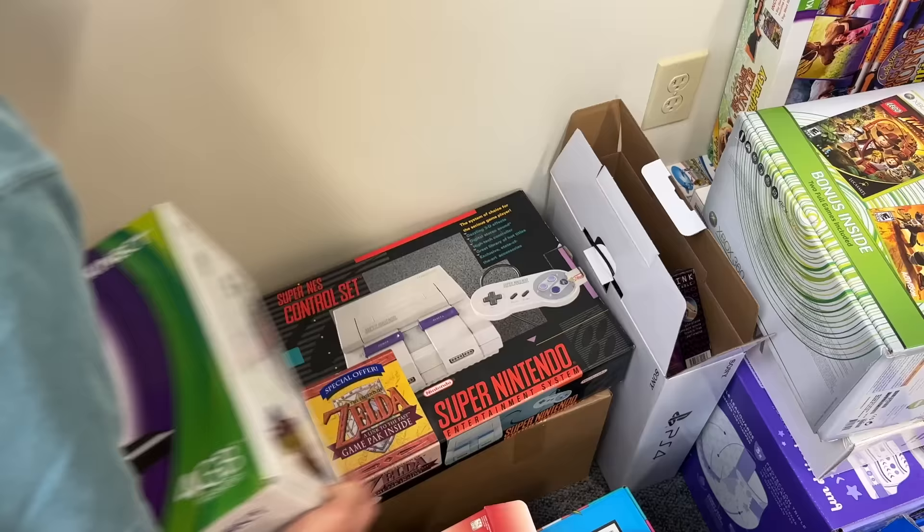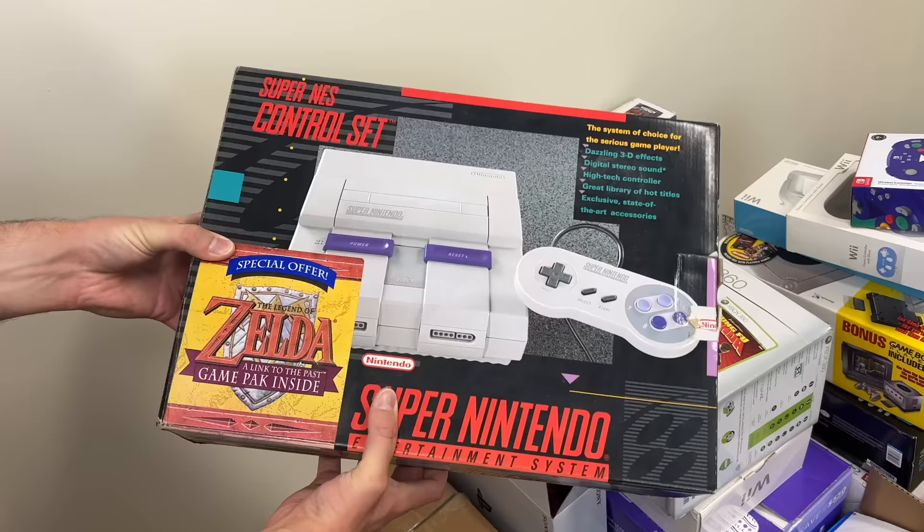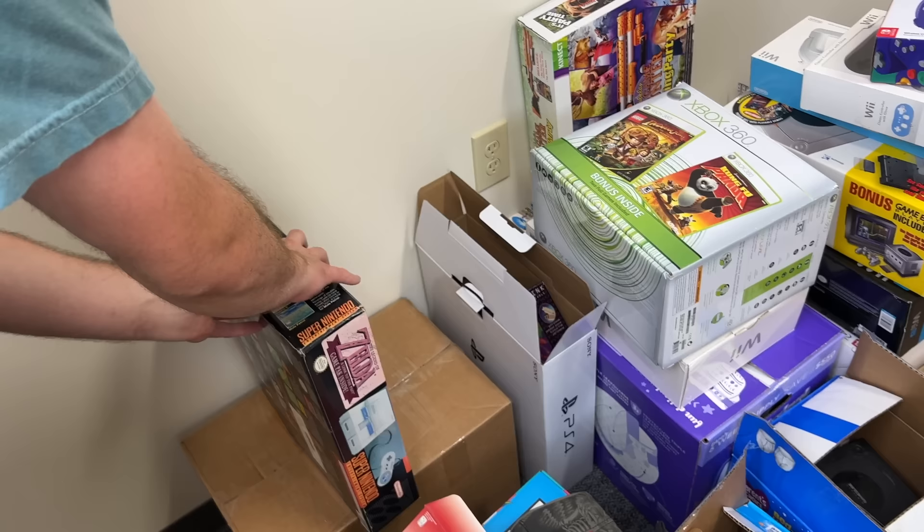We also have a HORI Xbox 360 wheel. By the way, I'll be throwing all this stuff up on my site at some point in time once I get to it. We also have a Super NES in the box, which is kind of cool. It comes with this Legend of Zelda special offer — A Link to the Past game pack inside. I'm not sure if that's actually in here or not, but it's kind of cool to see special edition boxes like that.